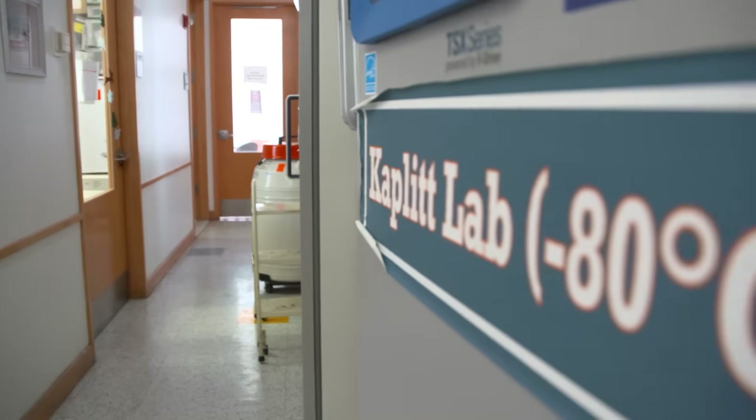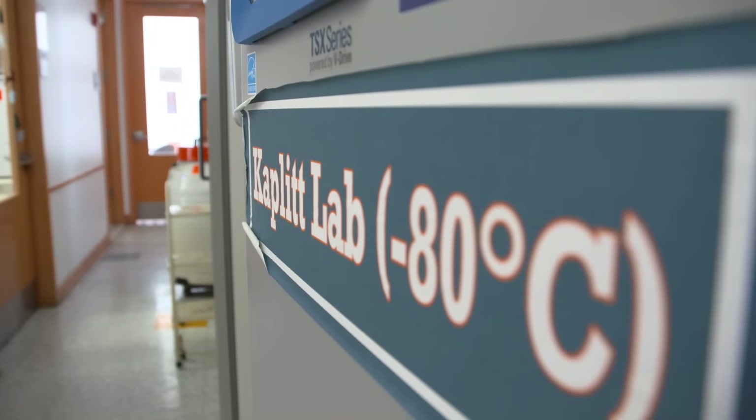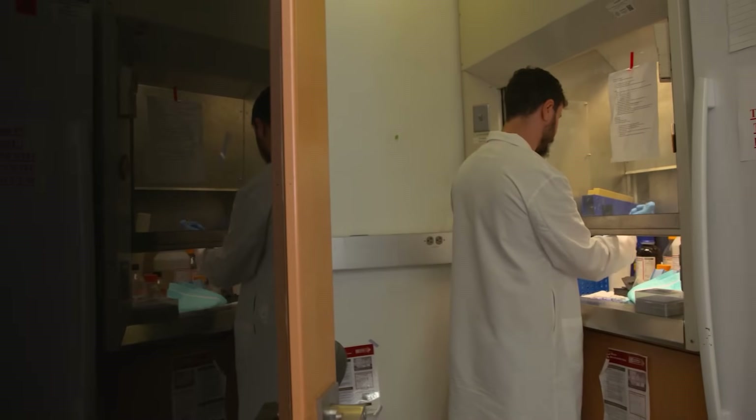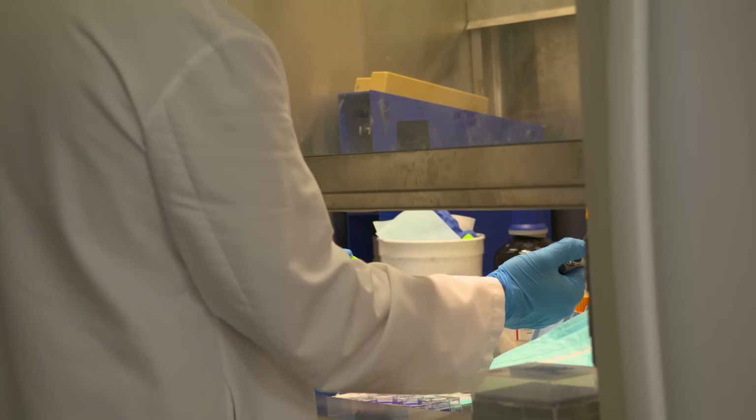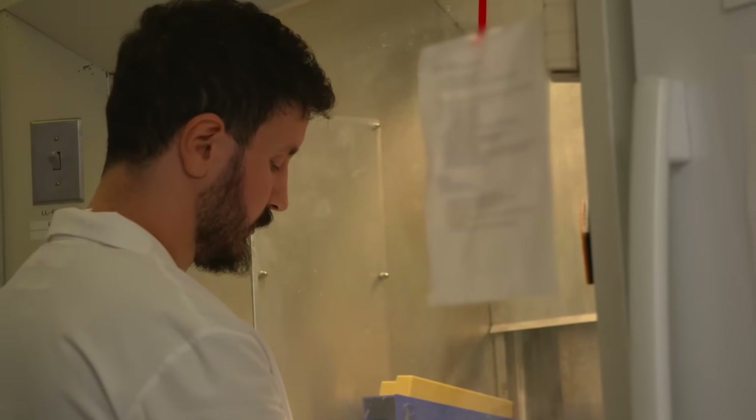Gene therapy has been the scientific passion of my life. The idea is that you can put genes into cells in the body to change the way they function — to either protect them from cell death in diseases like Parkinson's and Alzheimer's, or to make cells function better when circuits are dysfunctional. Several of us had the idea that we could modify viruses to retain the efficiency of gene delivery to brain cells and neurons while eliminating anything that could cause toxicity or disease. That was the major breakthrough enabling gene therapy in the nervous system.